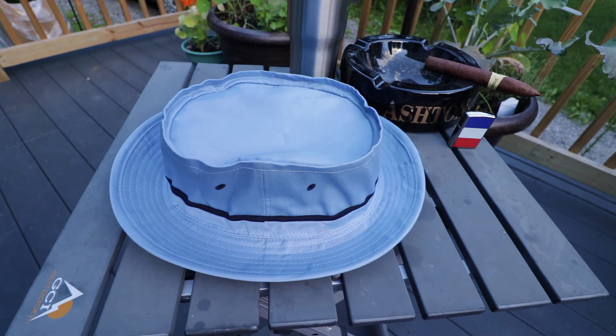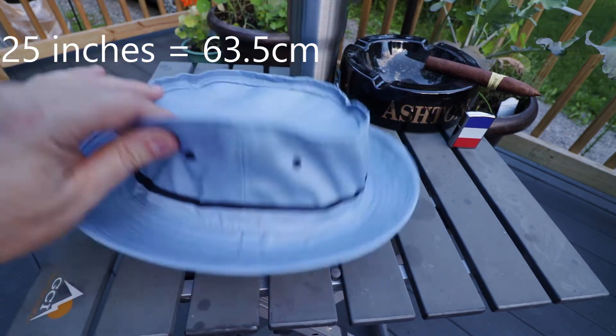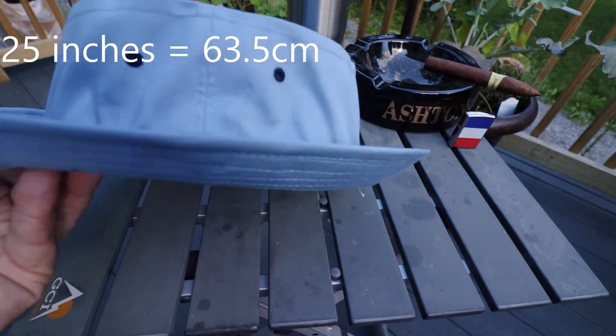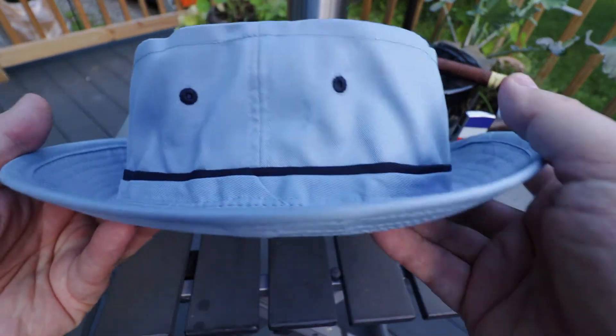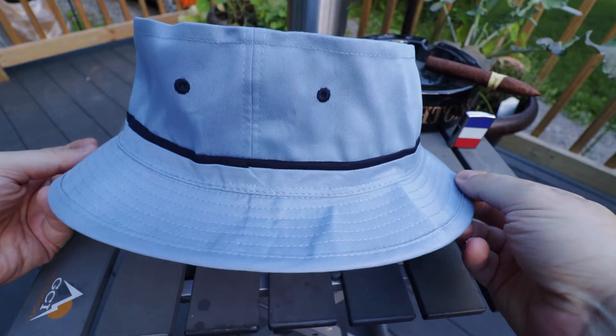My head is like 24 and a half to 25 inches, so I have a big head — it's like eight and a quarter, eight and a half. Anyway, this fits my head well and I like kind of the porcupine style, so you can wear it this way, or you can do more of the fishing hat style like that.